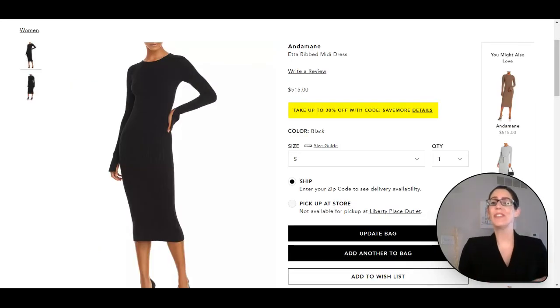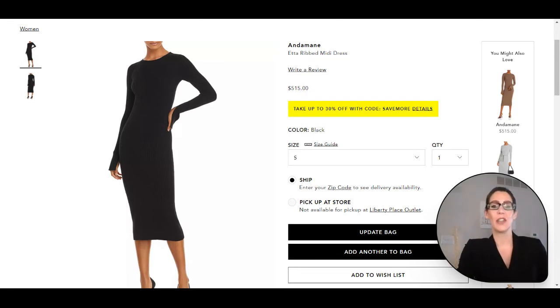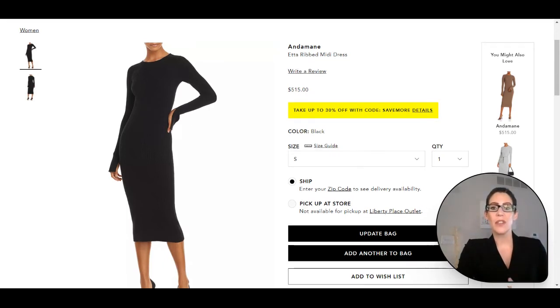Now for look three for Rene Russo in The Thomas Crown Affair — if you remember, she's wearing that gorgeous black leather jacket, the black dress, and the combat boots. Here we have a gorgeous sweater dress from Andamane and this one is just beautiful. It is a great add again for your wardrobe — perfect to have a little black dress for the colder months. I love this for Rene Russo's third look.